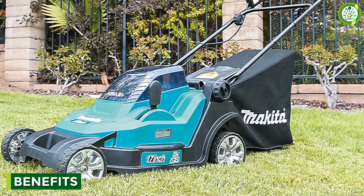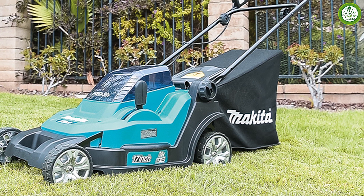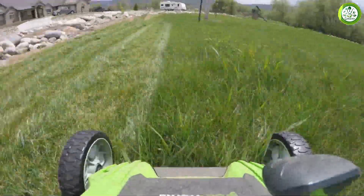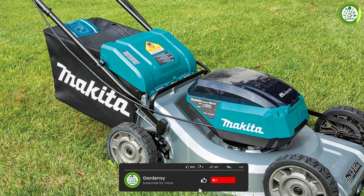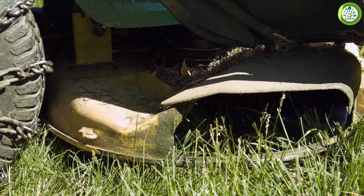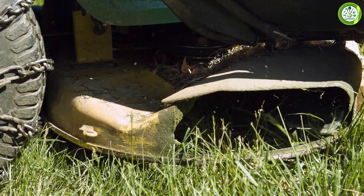What are the benefits of using a brushless lawnmower? Firstly, brushless motors are more efficient than brush motors, because they do not generate as much heat or friction, which in turn leads to less power loss. Secondly, brushless lawnmowers are quieter compared to brush lawnmowers, making them more ideal for use in residential areas. Lastly, they require less maintenance — they don't have brushes that need to be replaced, which is a plus for those who prefer hassle-free equipment.